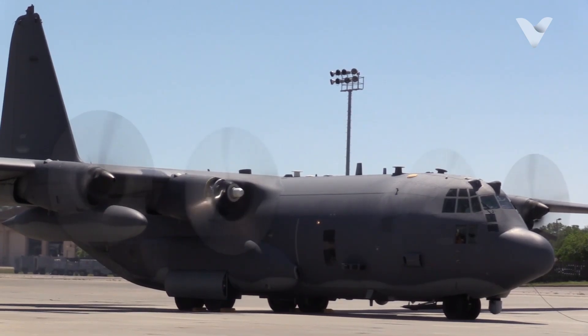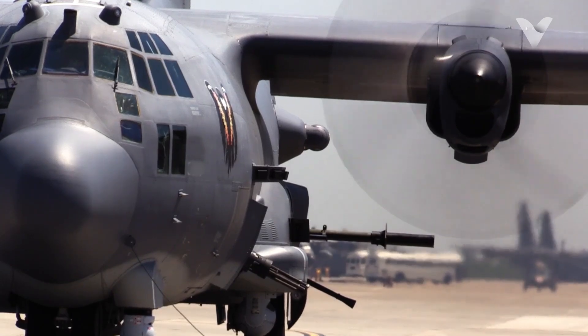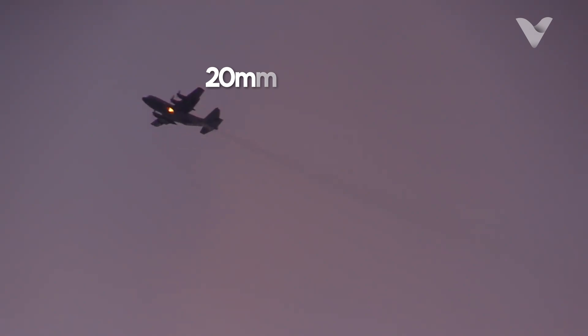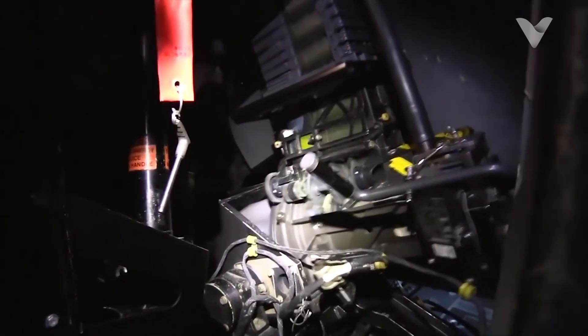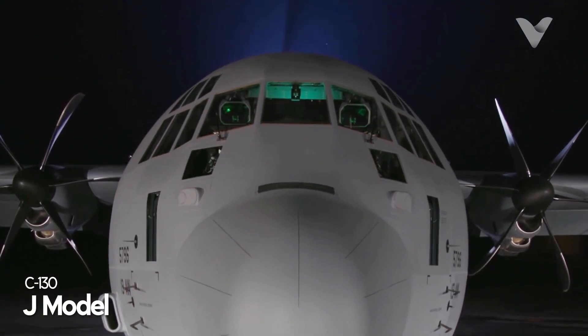No aircraft reinvents itself like the Hercules. It's been a gunship — the AC-130 Spooky — a hurricane hunter, a wildfire bomber, and even a makeshift bomber dropping 15,000-pound GBU-43B MOABs during Operation Iraqi Freedom. During the Vietnam War, AC-130 variants fired 20mm cannons at 2,500 rounds per minute, while modern J-models deploy cyber-warfare pods and laser-guided munitions.